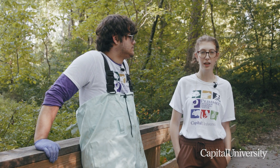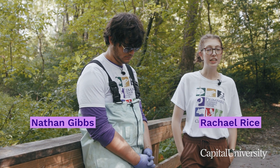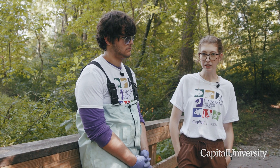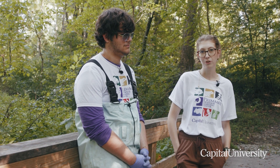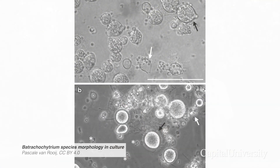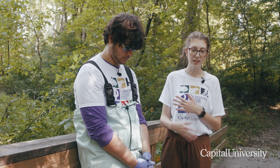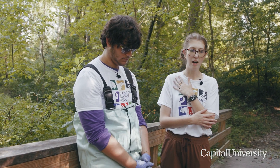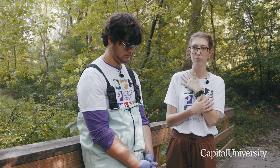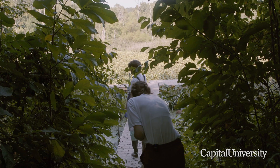We have started a research project with Dr. Anderson on a disease that affects amphibians called chytrid fungus, or Batrachochytrium dendrobatidis. It is a specific fungus that grows on amphibian skin and basically blocks their electrolyte transportation, giving them almost like a cardiac arrest — they can't breathe.